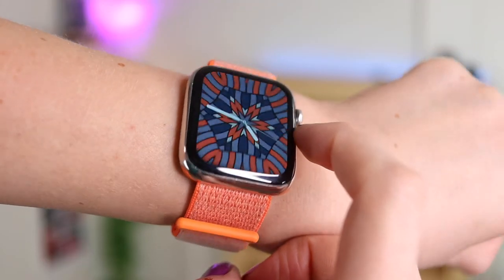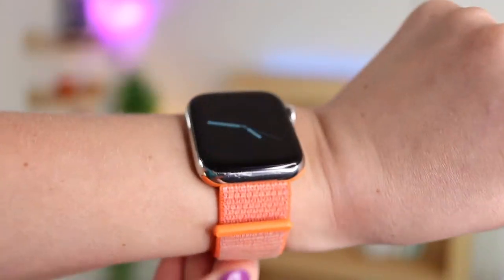This sport loop is called Electric Orange - it's an aggressive orange that doesn't match everything, but it is the most comfortable band I own. It's Velcro, super soft. I wouldn't recommend it if you sweat a lot on your wrists since it's a fabric band, so I use my regular sport band for workouts. But just living my life, this is the band I go with. If you have an Apple Watch and don't have the sport loop, do yourself a favor - they're so comfortable.